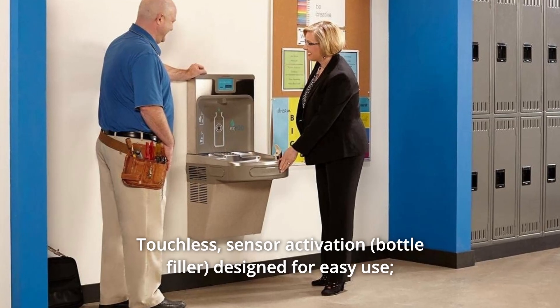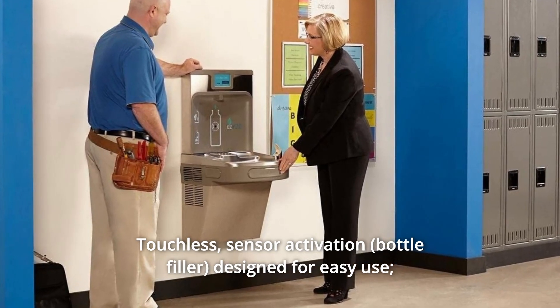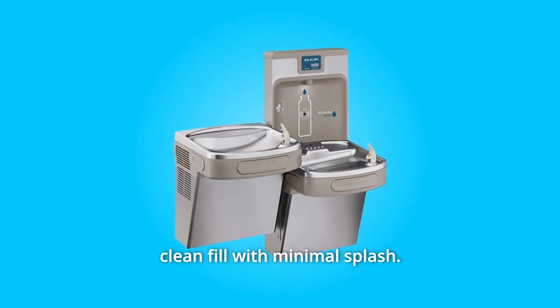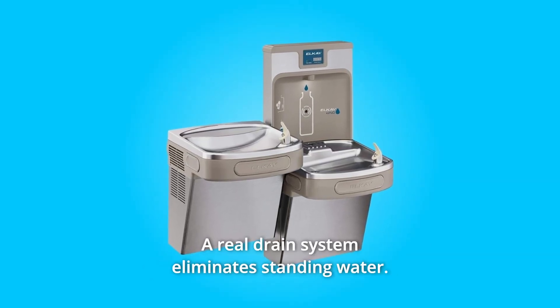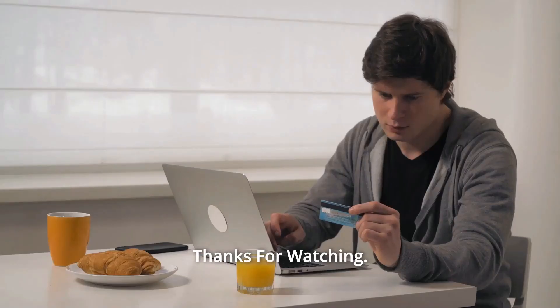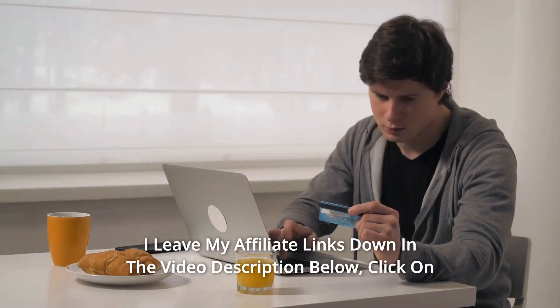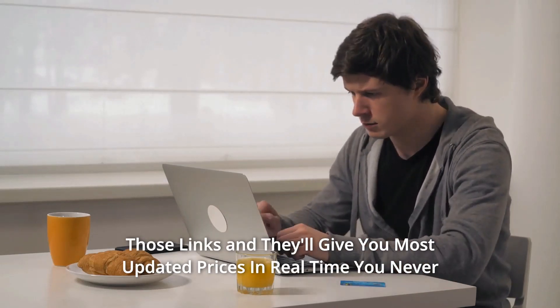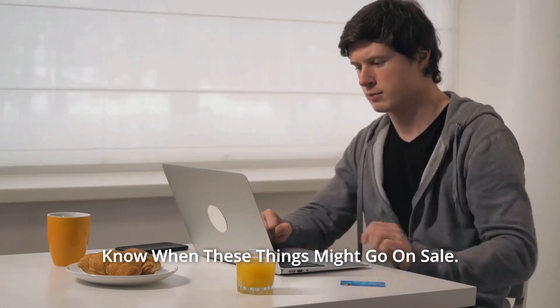Number 8: Touchless sensor activation designed for easy use, with easy-to-operate push bar activation as well. Laminar flow provides a clean fill with minimal splash, and a real drain system eliminates standing water, and so much more. Thanks for watching — affiliate links are in the video description below for the most updated prices in real time. You never know when these things might go on sale.